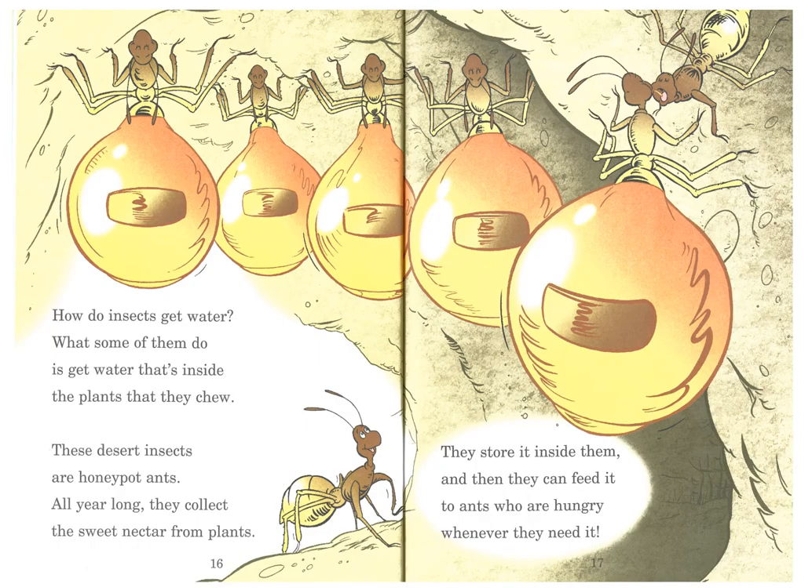How do insects get water? What some of them do is get water that's inside the plants that they chew. These desert insects are honeypot ants. All year long, they collect the sweet nectar from plants, then store it inside them, and then they can feed it to ants who are hungry whenever they need it.